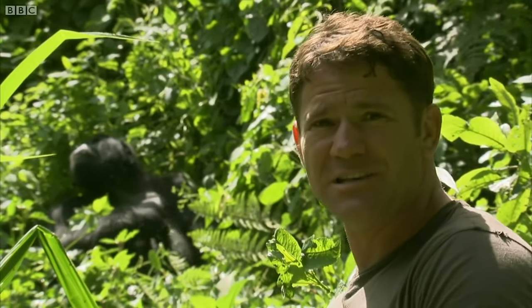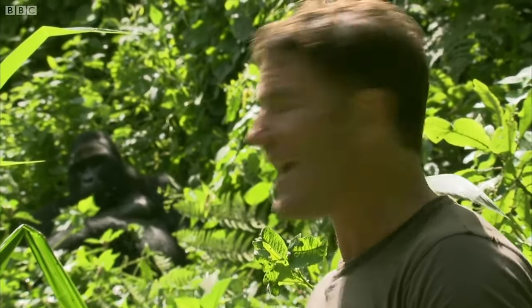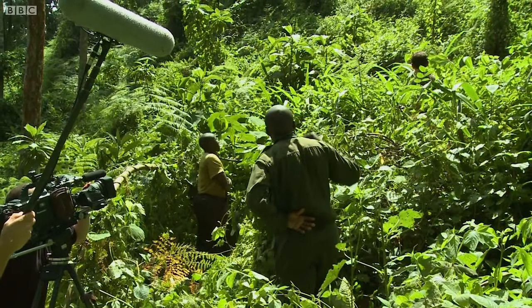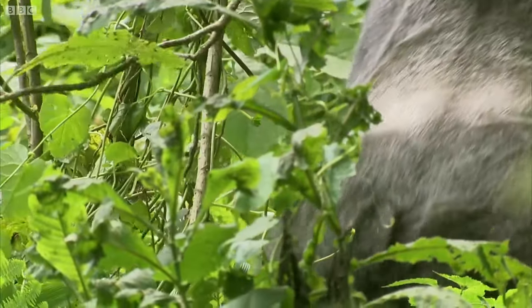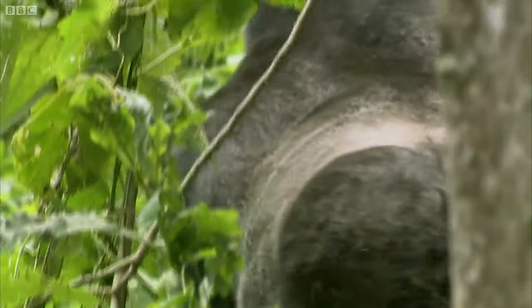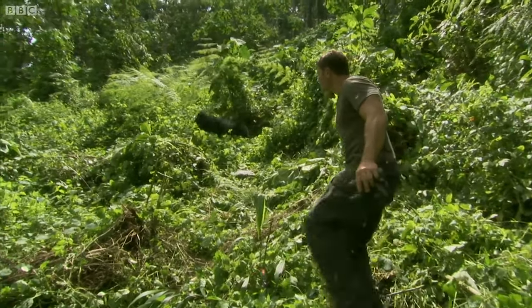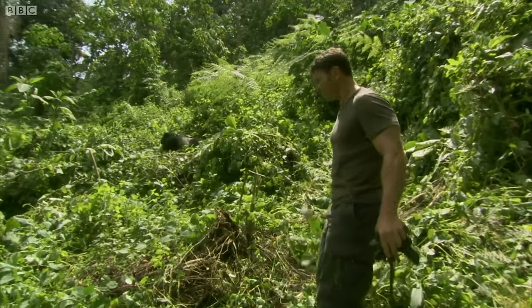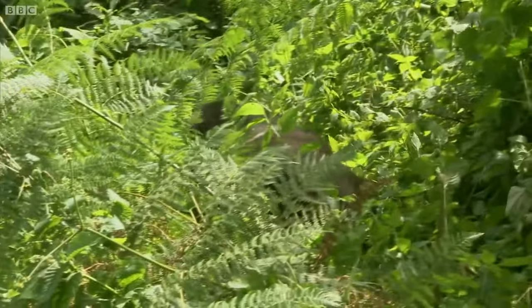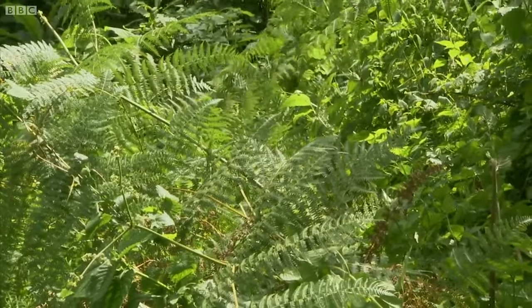He is absolutely massive. Despite the fact that he probably is no taller than I am, he would be at least two times my weight, and way more muscular. Oh, he's just walking across now. You can see that silver saddleback as he goes, and just the strength to brush bushes aside. Look at that incredible bulk. They are majestic animals.